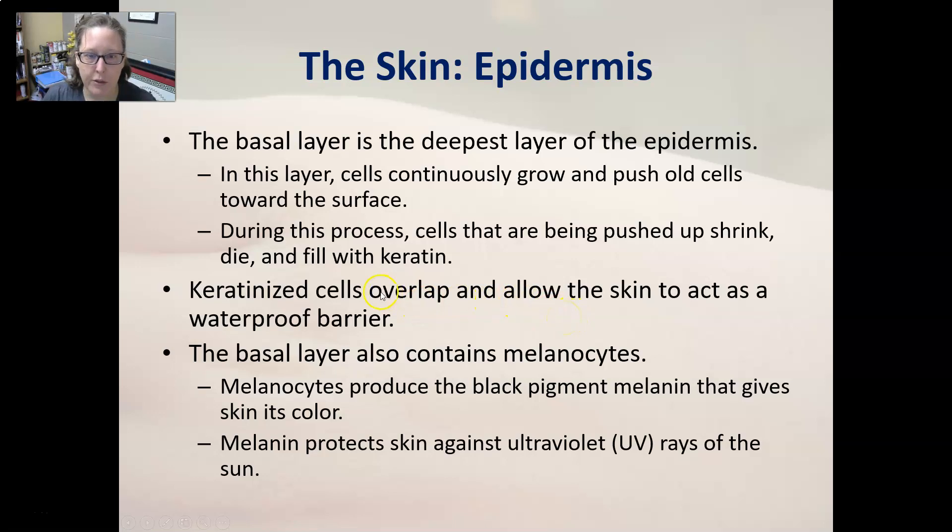The keratinized cells overlap and allow the skin to act as a waterproof barrier. Keratin is the type of protein these cells produce. The basal layer also contains melanocytes, which produce the black pigment melanin that gives skin its color. Melanin protects the skin against ultraviolet rays — it's what gives you a tan in summer. How light or dark your skin tone is depends on how much melanin you produce genetically. Interestingly, we all have the same number of melanocytes; we just produce different amounts of melanin.